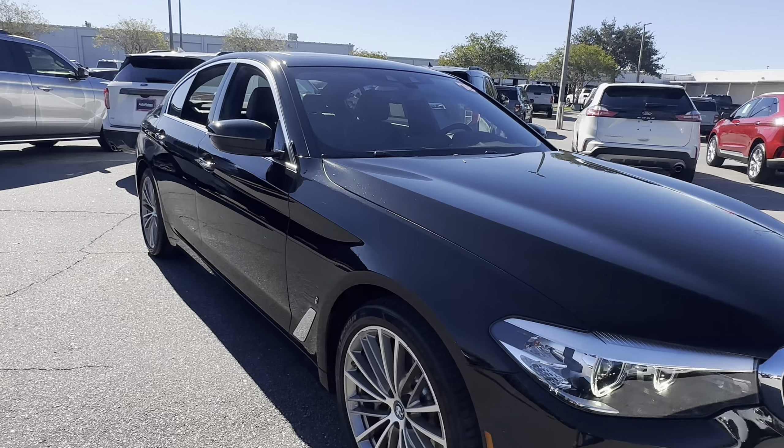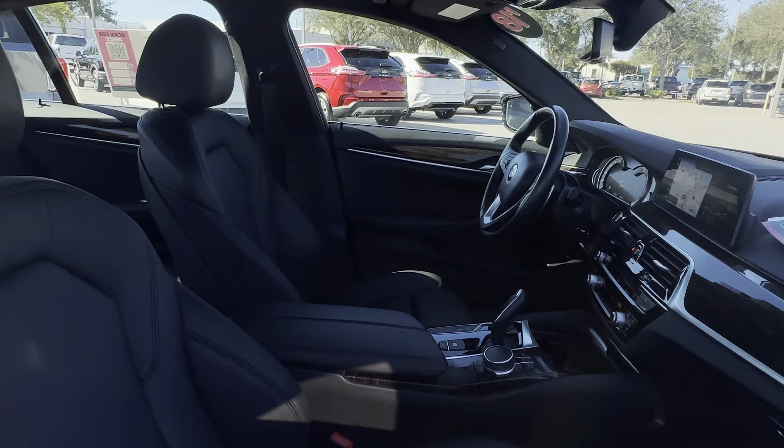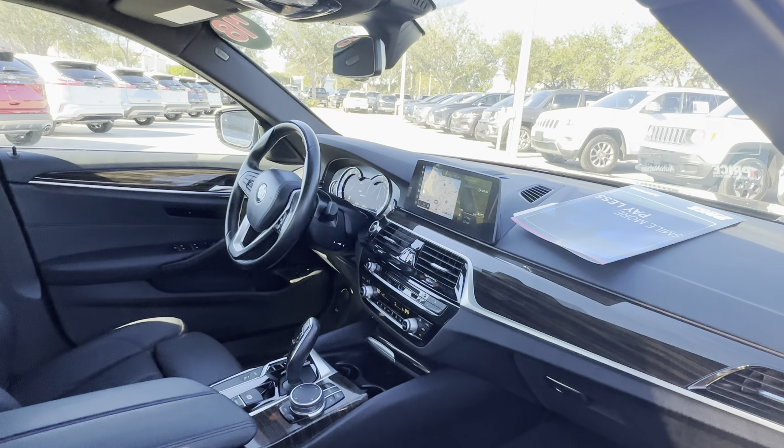This is a 2018 BMW 530e, black over black leather interior, dual power seats, memory seating on the driver's side, power windows, locks and mirrors.